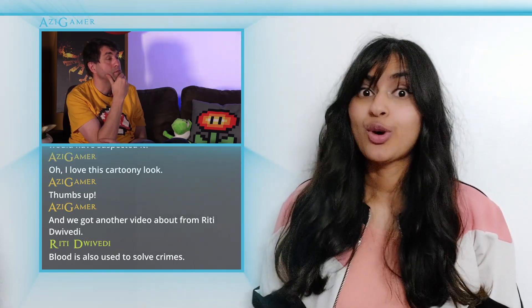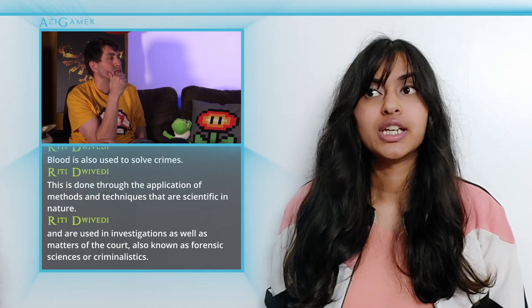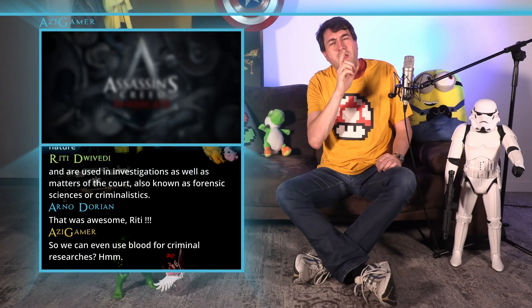Blood is also used to solve crimes. This is done through the application of methods and techniques that are scientific in nature and are used for investigations as well as matters of the court. Blood is also known as forensic science or criminalistics. So we can even use blood for criminal research. Go check our channel.